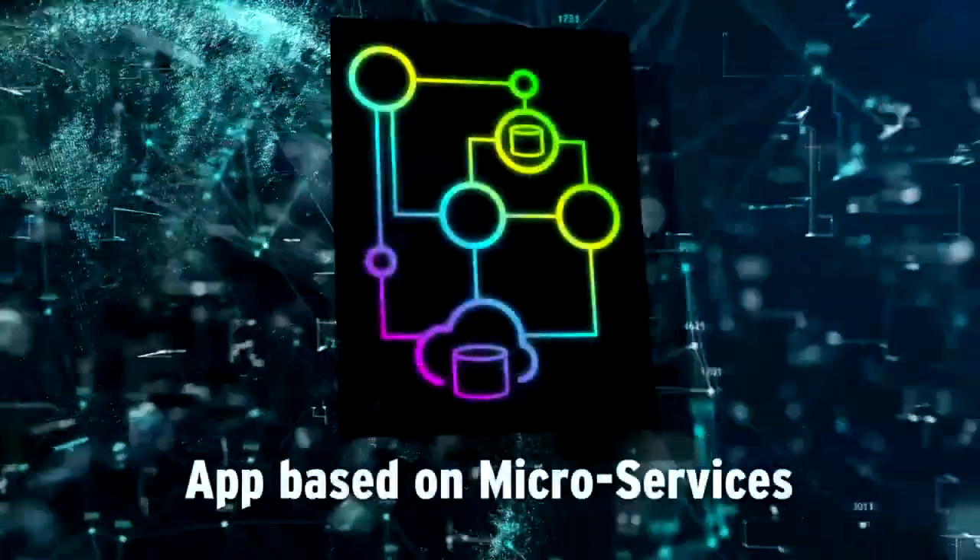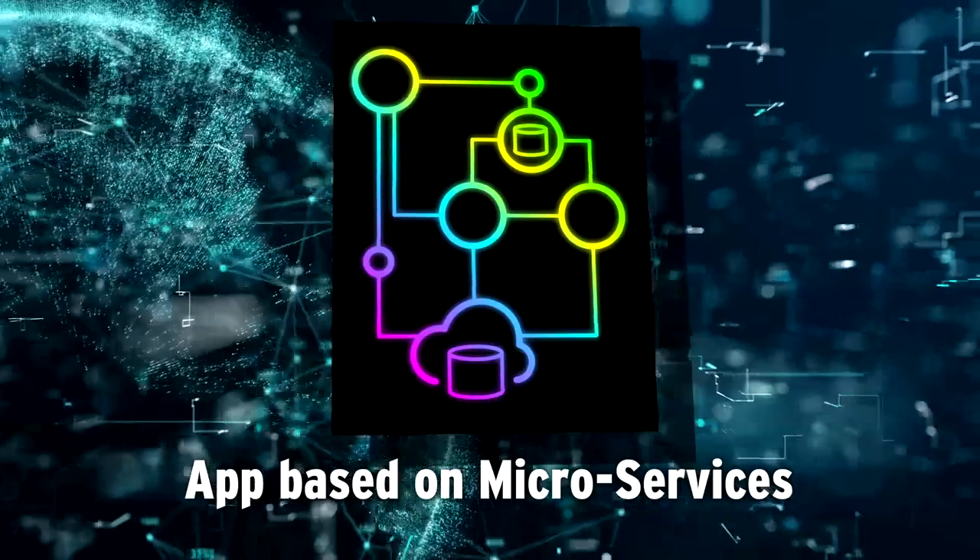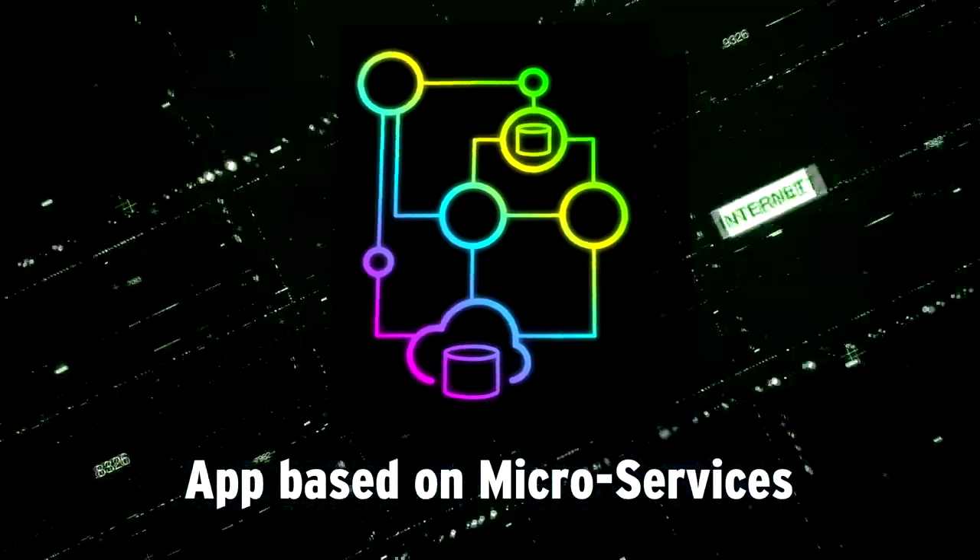In contrast, cloud OSS leverages a microservices-based architecture. Here are three of the main advantages you can get from cloud OSS.